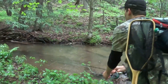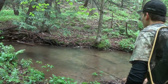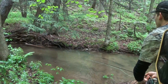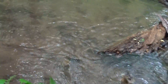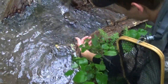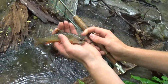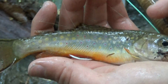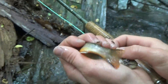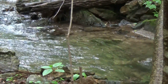Nice one. Look at that fish, man. That was a good one — that's a big one. Took the stimulator right off the surface. Look at the yellow on him. That's a nice one. I'd say he's a good seven, eight inches right there — he's a good one. See the blue on him? Yeah, look at the blue with the dots. These sweet. Take them off, put them back.